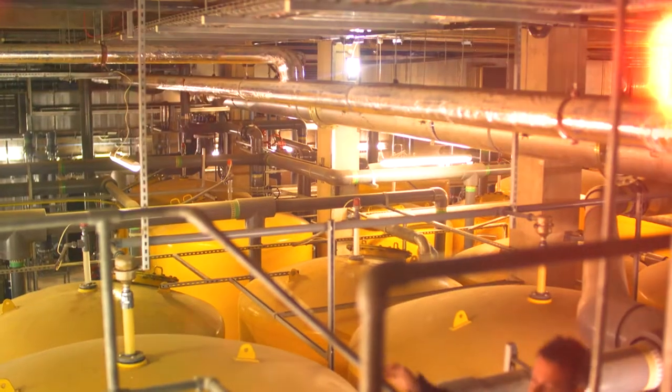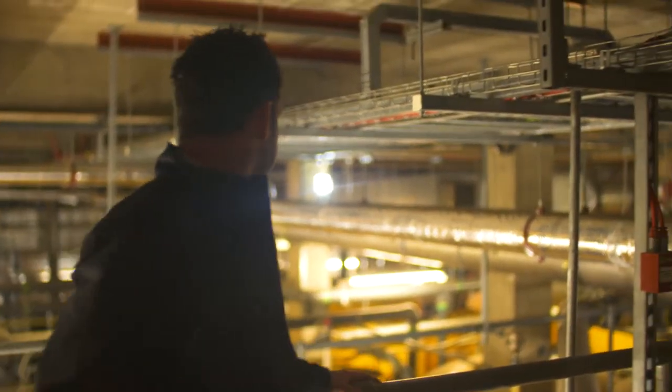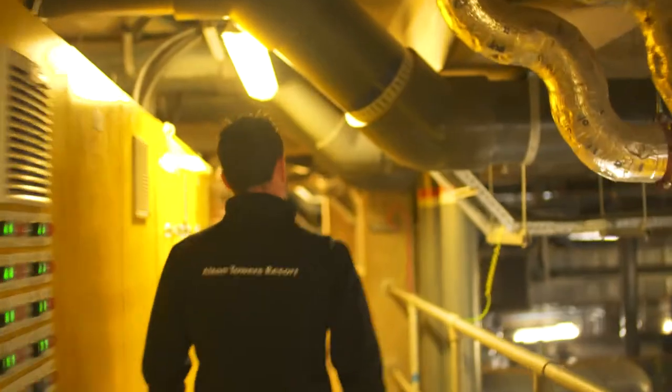We saw an opportunity in CHP, or Combined Heat and Power, to generate power on-site. Centrica Business Solutions were able to provide us a consolidated package — not only were they the manufacturer and the installer and the service provider, they became our energy provider.